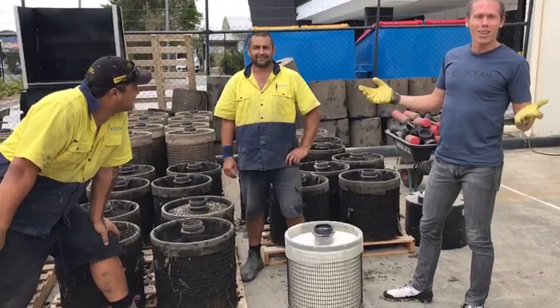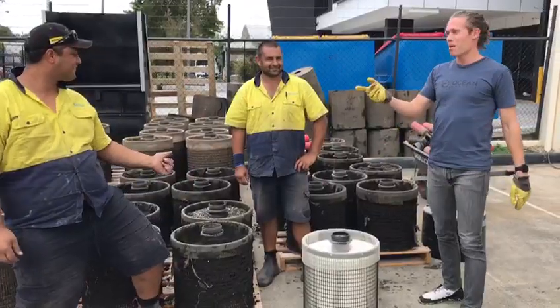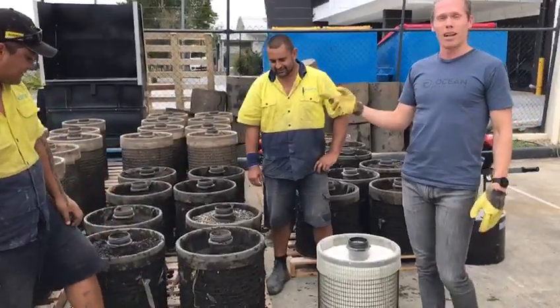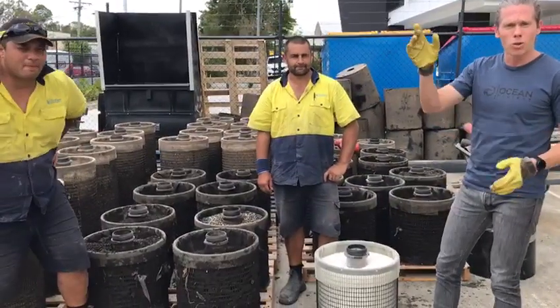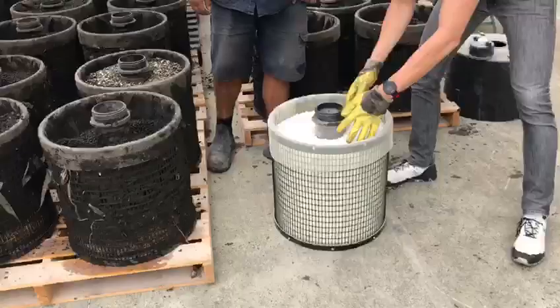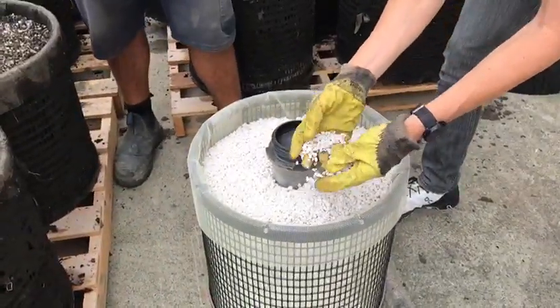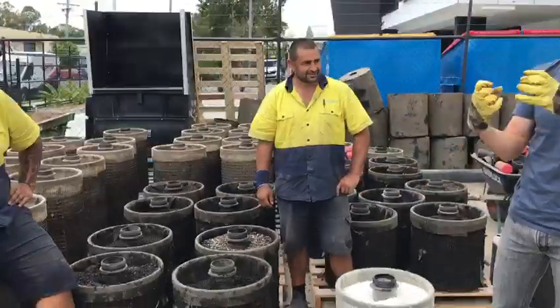Here we are at Ocean Protected Logan Home. I'm here with Sean and Daniel. They've just come back from cleaning out and replacing a whole bunch of storm filters in a supermarket car park just north of Brisbane. Just to give you an example, this is what a new storm filter looks like. It's a really absorbent material like kitty litter. It's really good for capturing a whole bunch of pollution.